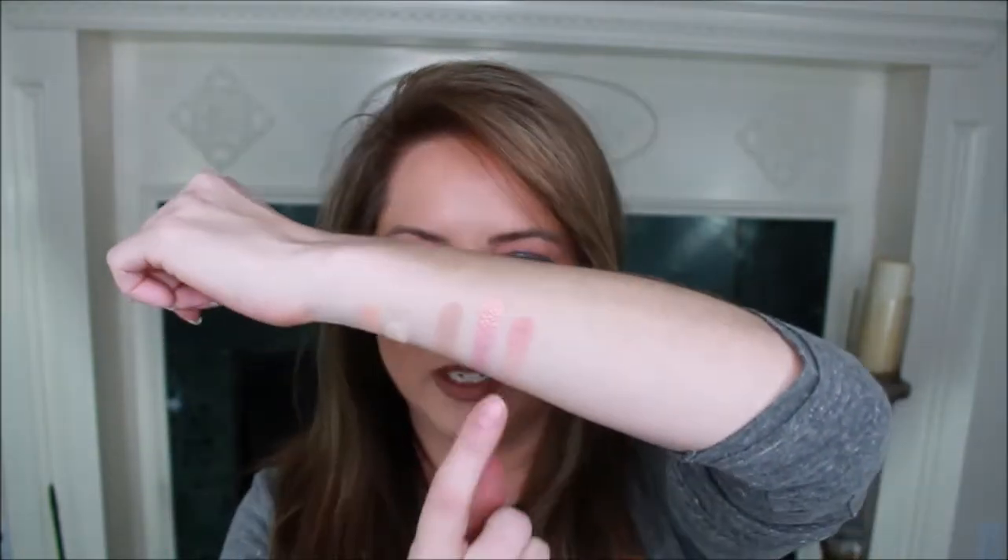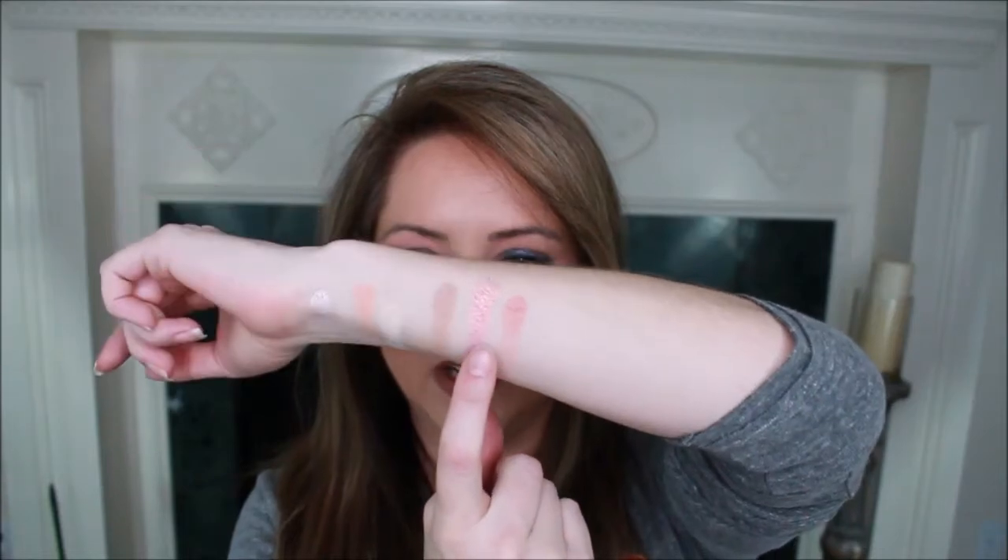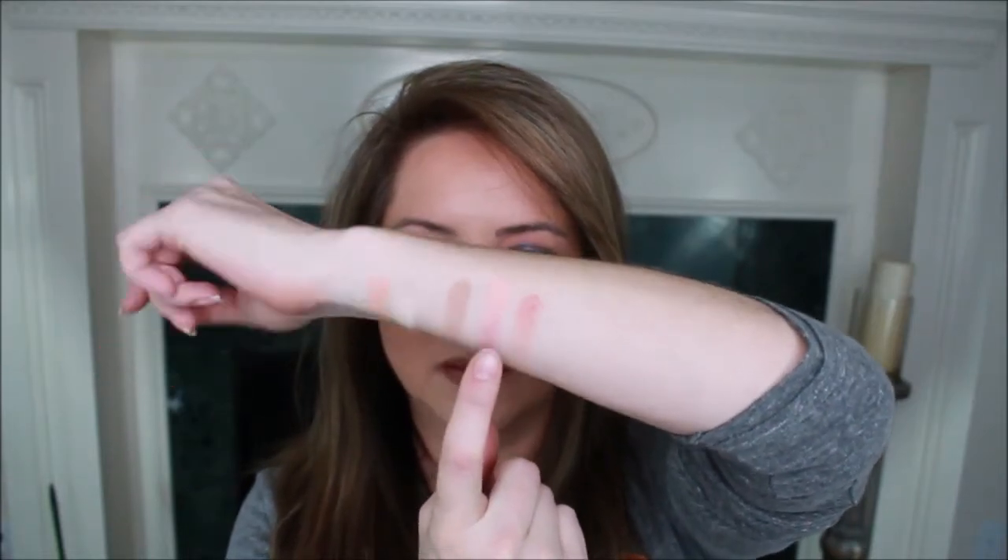Look at the sparkle in this one — very, very pretty. It picked up the sparkle nicely. If you had a chance to watch my Huda video, I was not excited because the colors looked sparkly but didn't perform that way. So I already love the fact that these swatches are infusing those sparkles — love it.